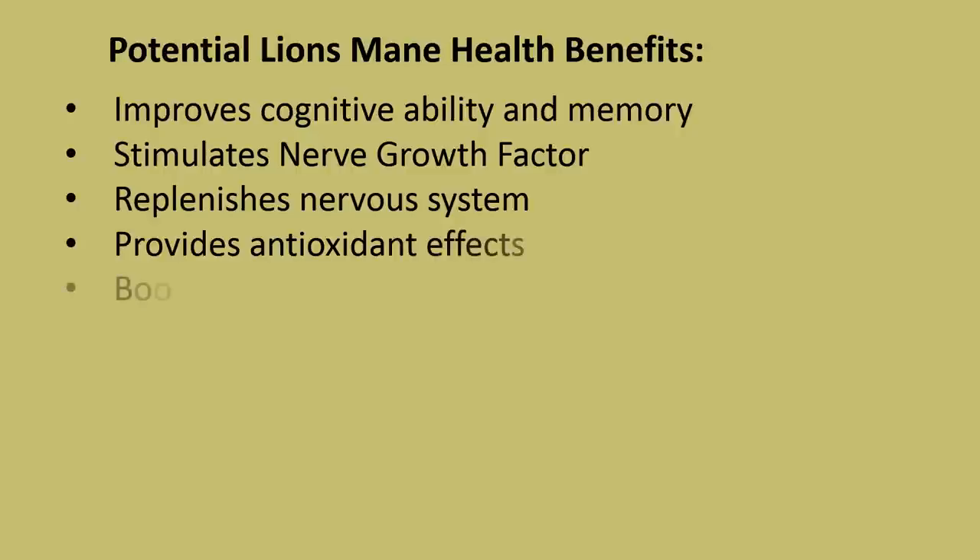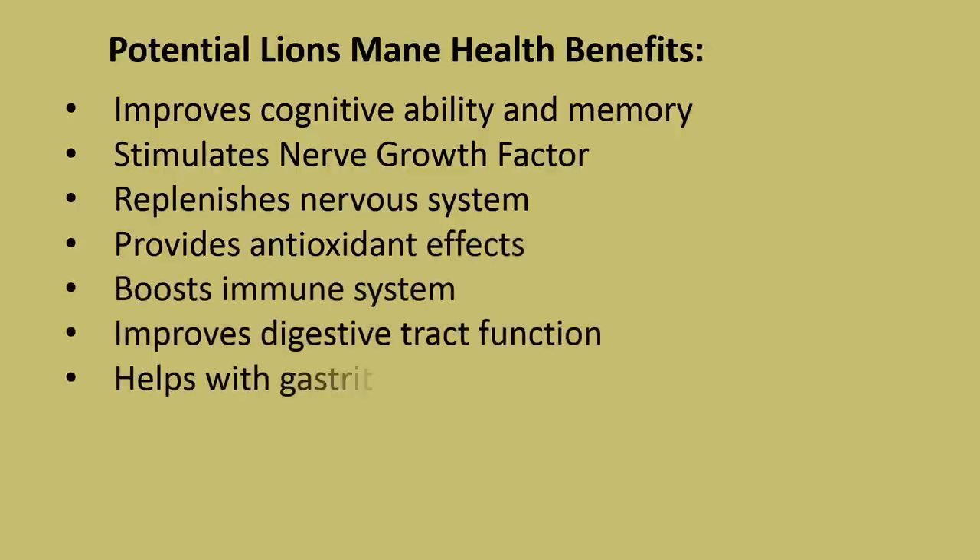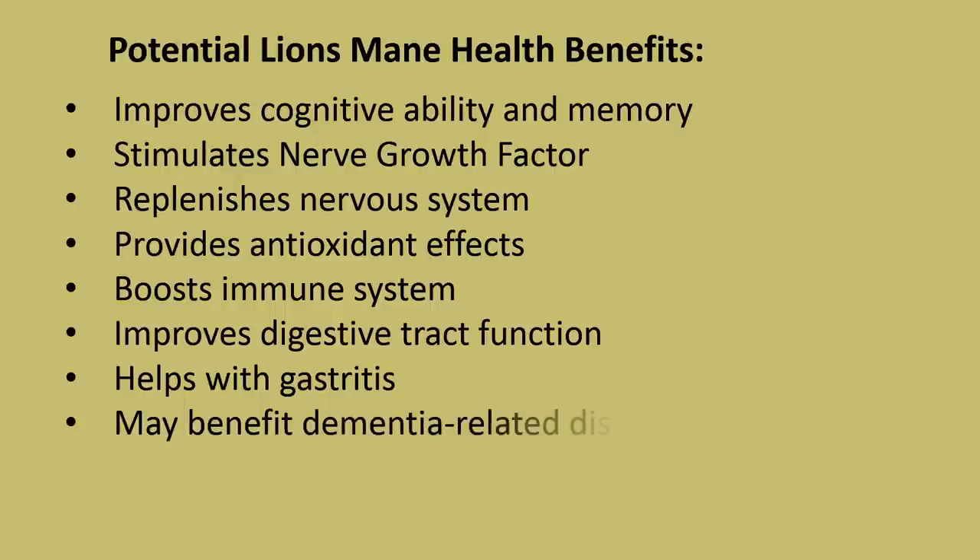Potential lion's mane health benefits include: improves cognitive ability and memory, stimulates nerve growth factor, replenishes the nervous system, provides antioxidant effects, boosts immune system, improves digestive tract function, helps with gastritis, and may benefit dementia-related diseases.